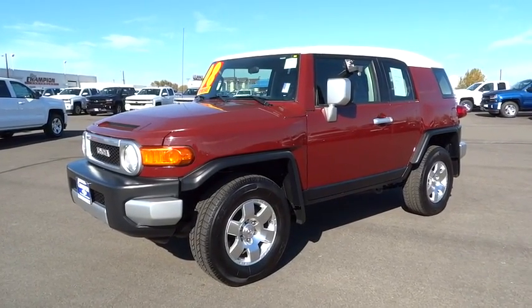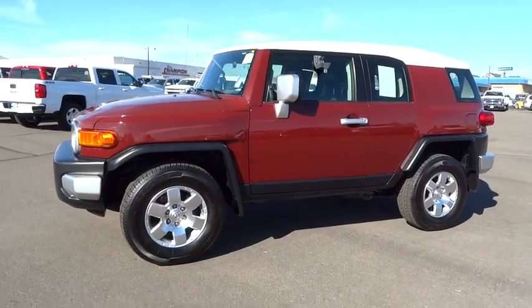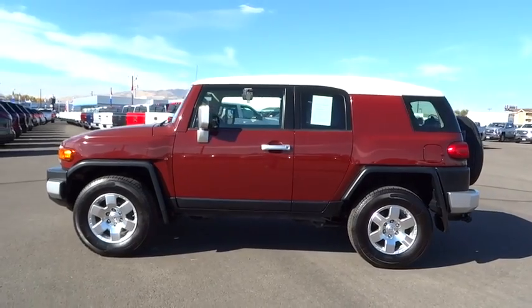The 2008 Toyota FJ Cruiser. It's rugged and sleek and stylish in an unimposing way. This vehicle has less than 30,000 miles.